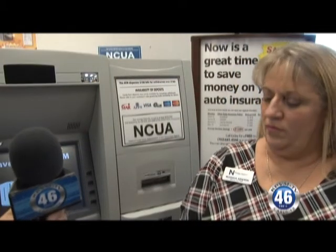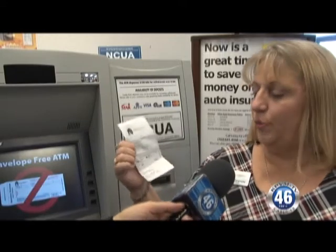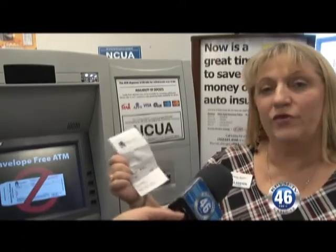This is really important. You can actually get a printout of the actual check. Yes, you can deposit your checks, and on your receipt it gives you a printout of the check that you deposited. It gives you a copy of it so you'll have it for your records.